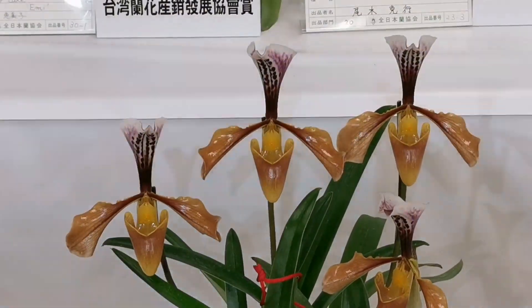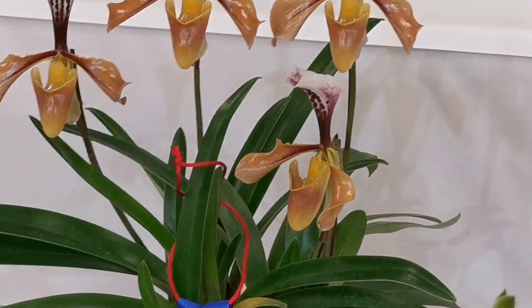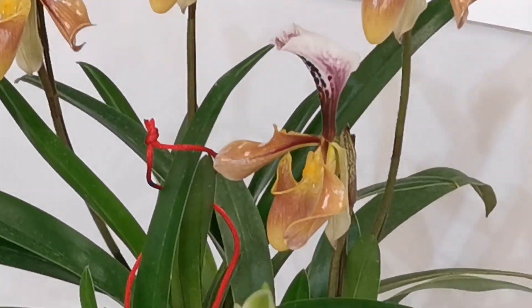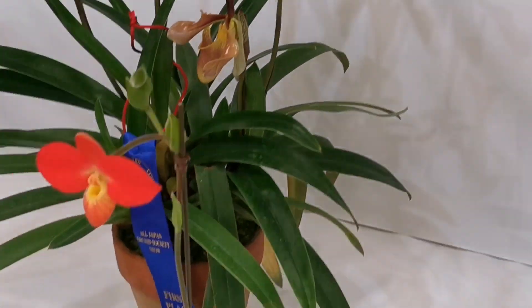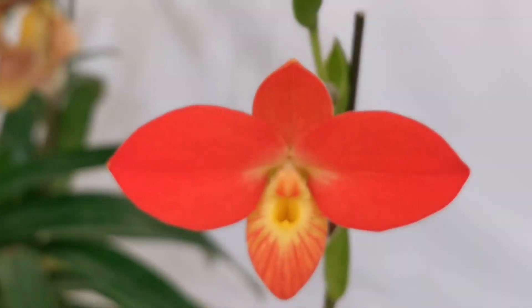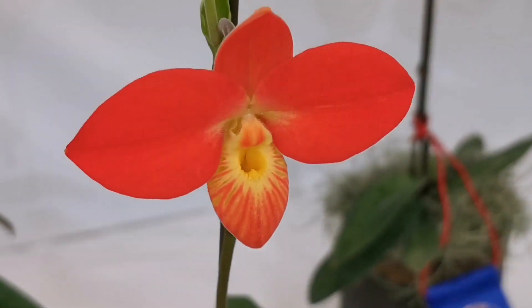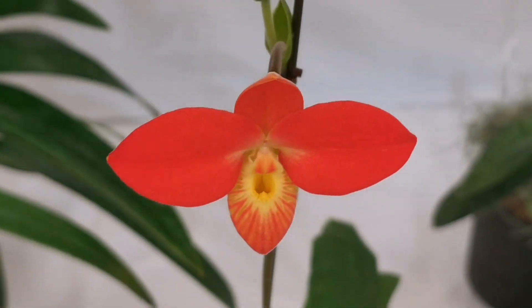It's so shiny — probably that's why it's called Lustre. Amazing! Wow, this is a coral red one. Come on, my phone, please make the flower sharp. What a nice shape.